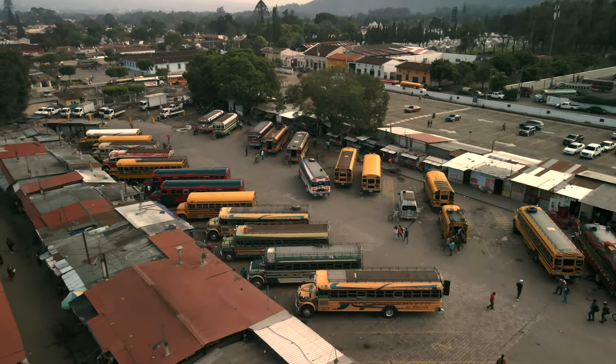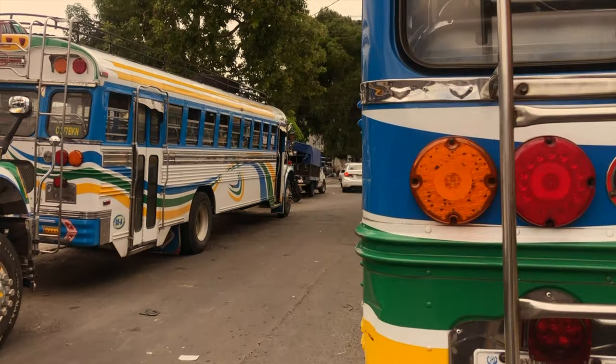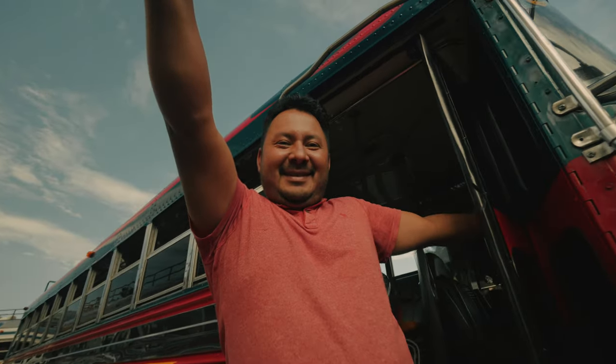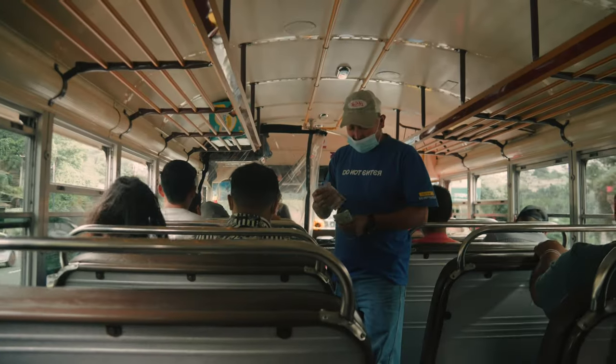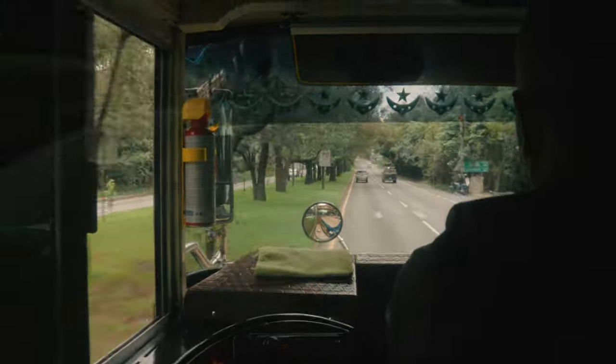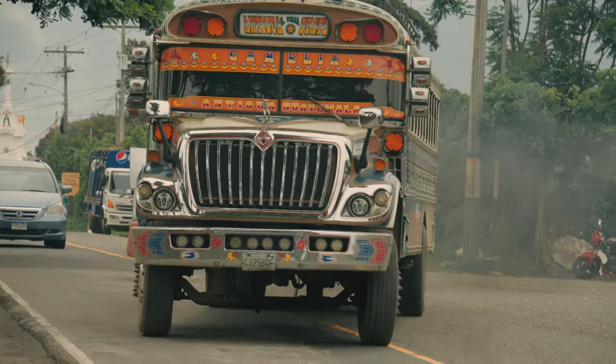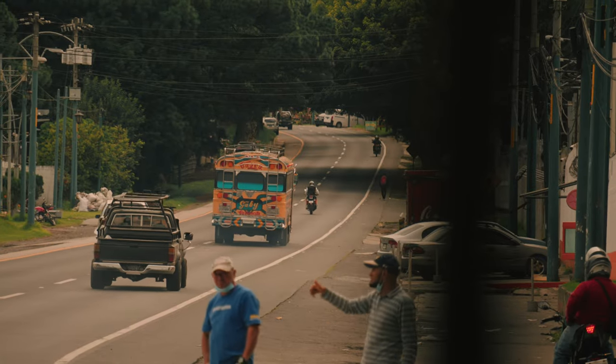Guatemala's camionetas are an endless source of colour and a serious point of pride for most Guatemalans. The stories of these bus routes, the eclectic mix of passengers, and the echoing horns on the highways resonate with all who were brave enough to ride the gauntlet of this country's public transport. Take that, chicken bus!